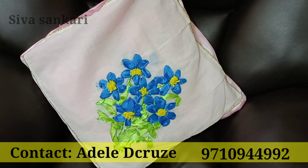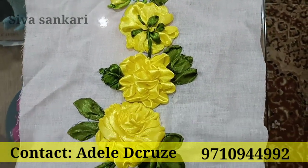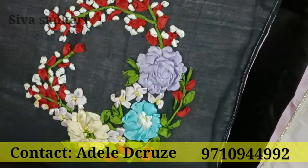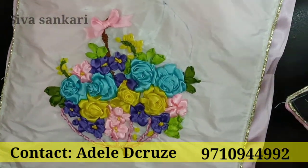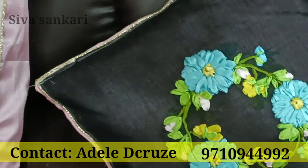This is a cushion cover. You can use it on a table or a sofa. You can also use handmade techniques to do this. It is a table cloth.